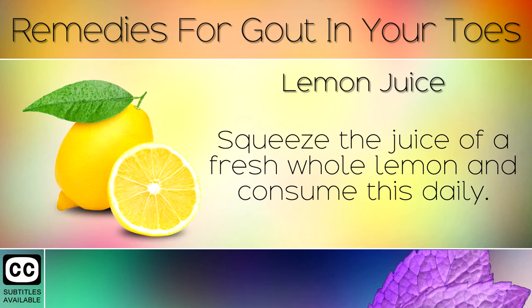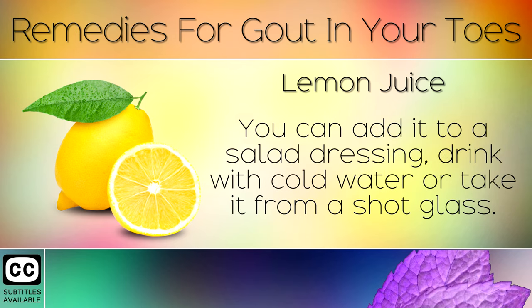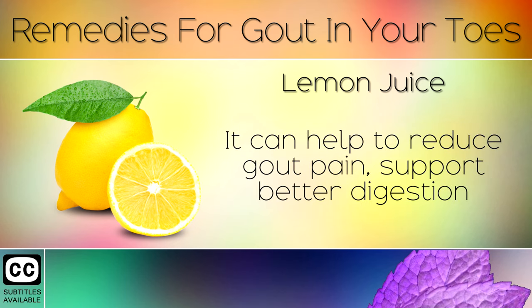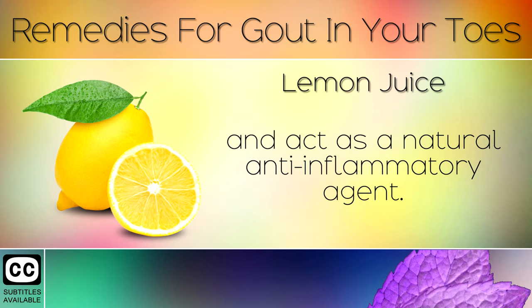Remedy 3: Lemon Juice. Squeeze the juice of a fresh whole lemon and consume this daily. You can add it to a salad dressing, drink it with cold water, or take it from a shot glass. The citrates help to dissolve uric acid crystals by alkalizing the body. It can help to reduce gout pain, support better digestion, and act as a natural anti-inflammatory agent.